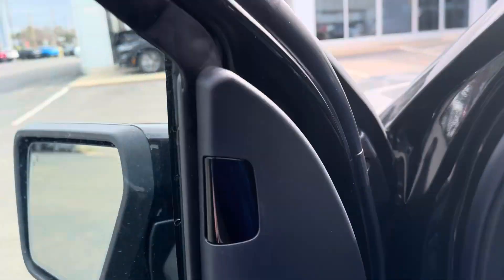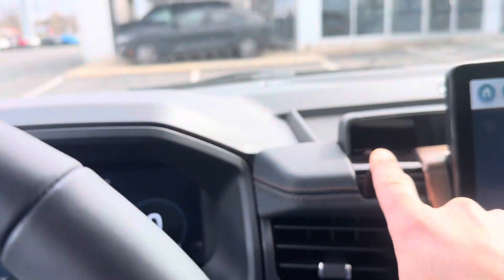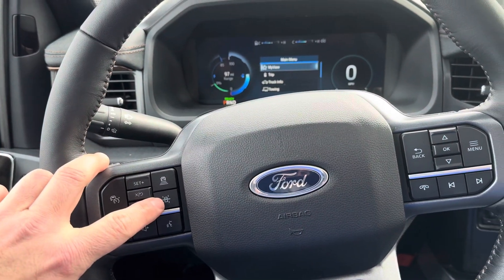This is one of the two eyes for the Blue Cruise self-driving. This vehicle has 183 miles on it. You can see here it does have the Blue Cruise self-driving, the adaptive cruise control lane keeping system.